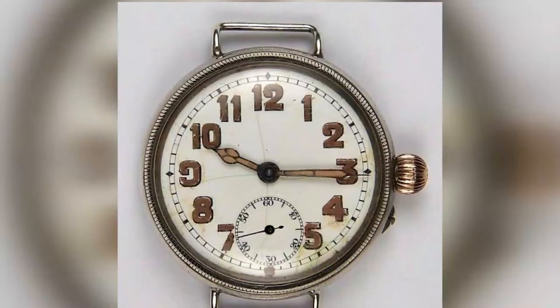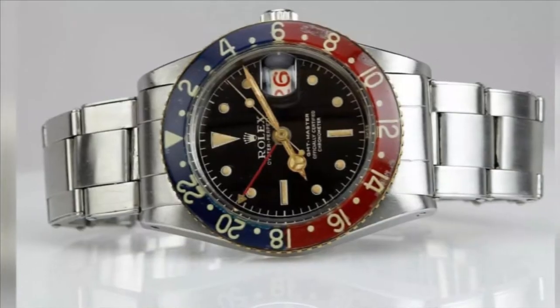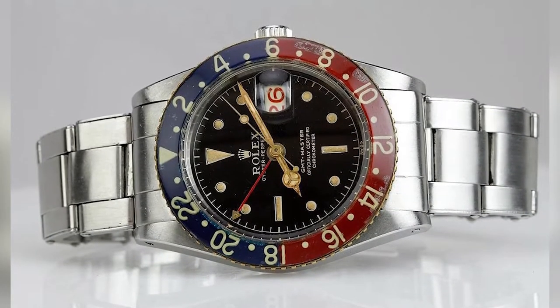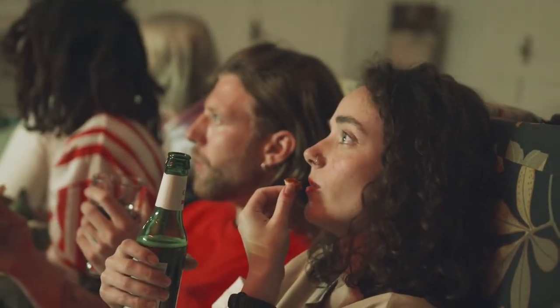Hello watch lovers! What about the radioactive Rolex? Yes, you heard correctly — I'm talking about the radioactive Rolex watch. So without further ado, let's watch the video and learn more.